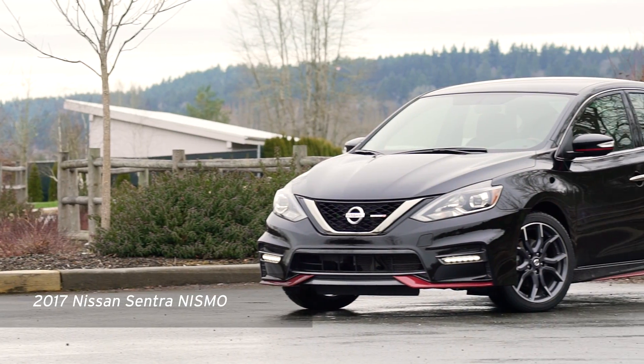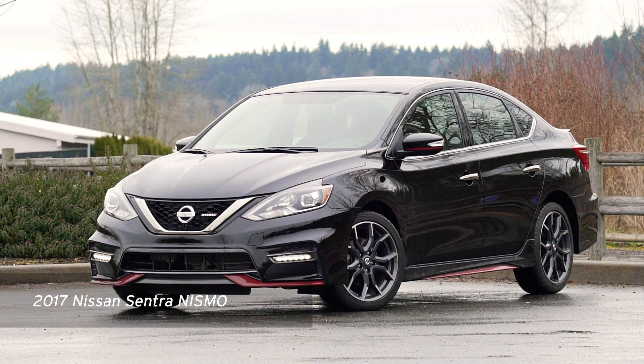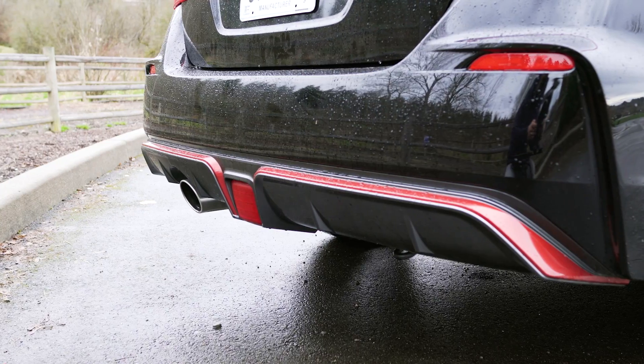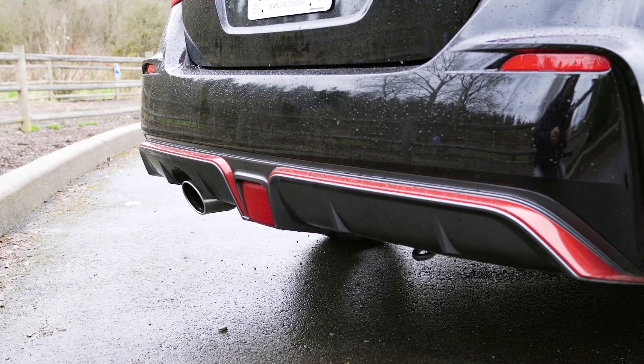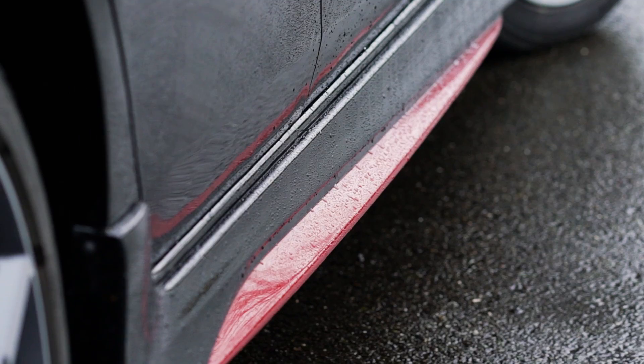This is the latest example: the 2017 Nissan Sentra Nismo. Based on Nissan's popular compact sedan, the Sentra Nismo features a lowered and performance-tuned suspension, unique sports seats, and a special Nismo body kit — all wrapped around the Sentra's first-ever turbocharged engine.